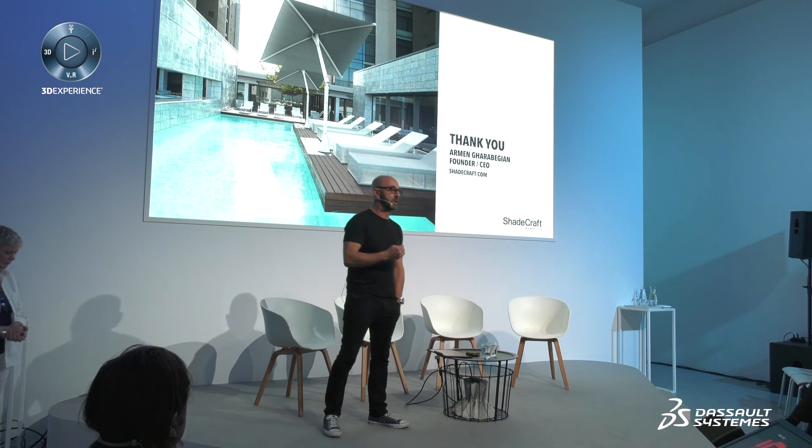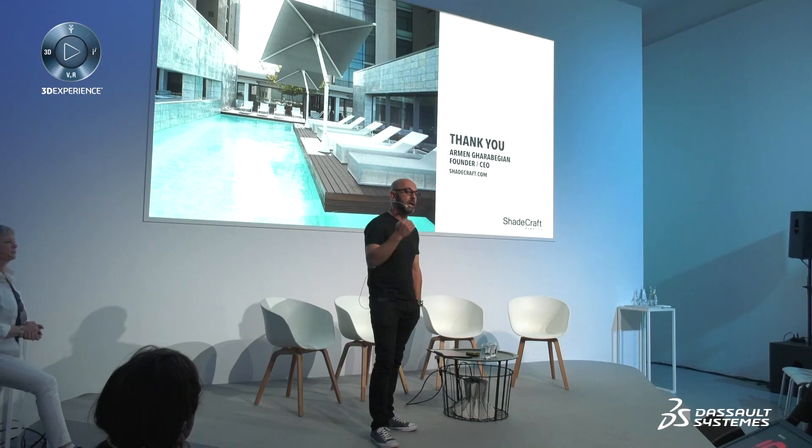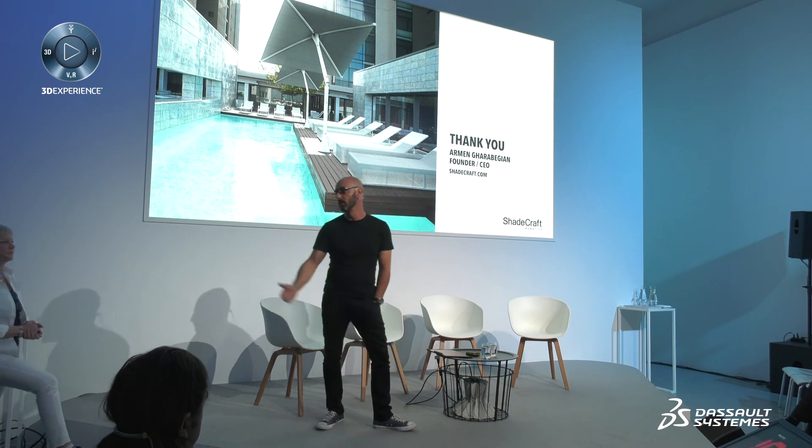One of the reasons I'm here today and something I really appreciate about SolidWorks is that even though I've been involved in utilizing the software — which has enabled myself, my company, my designers, and my engineers to realize their visions — they have never asked me what I wanted to present. I want to mention and thank you for that.